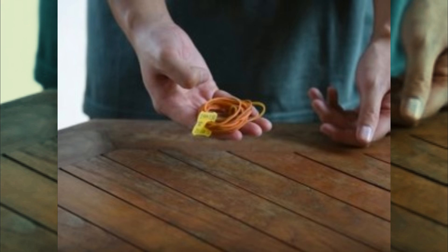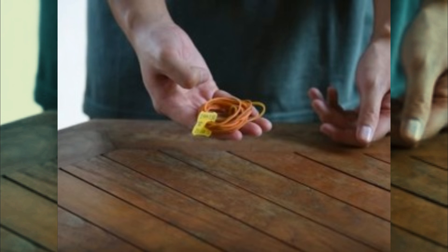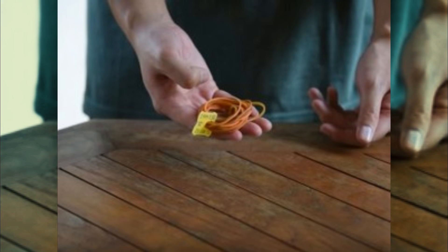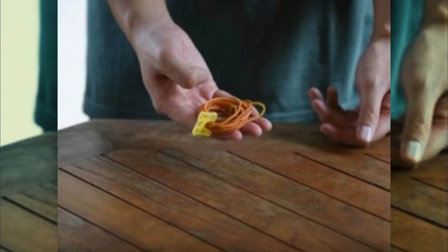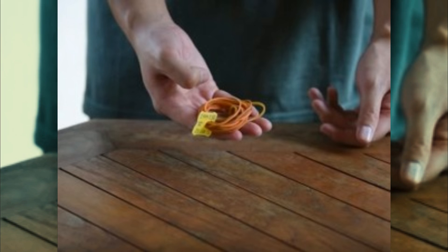Number eight: whenever we need to use rubber bands, it always seems like we can't locate enough of them, even though we know they're somewhere in the house. Use tags to stop them from migrating all over the home and instead keep them together in one drawer for easy access.